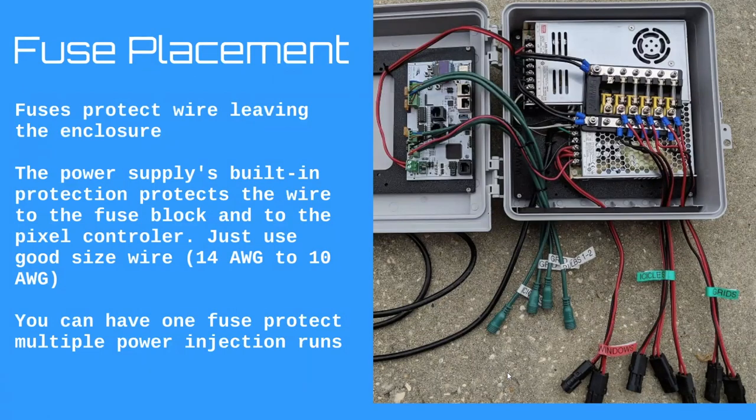The only place we use fuses is whenever the wire leaves our enclosure — that wire should have a fuse on it. In one of my control boxes you can see my fuse block on the right, protecting all my power injection points coming out of the enclosure. But the wire running to my Falcon F4v3 has no fuse because it doesn't need one — just use good 14 to 10 gauge wire between your power supply and pixel controller so the wire itself isn't the weakest link.